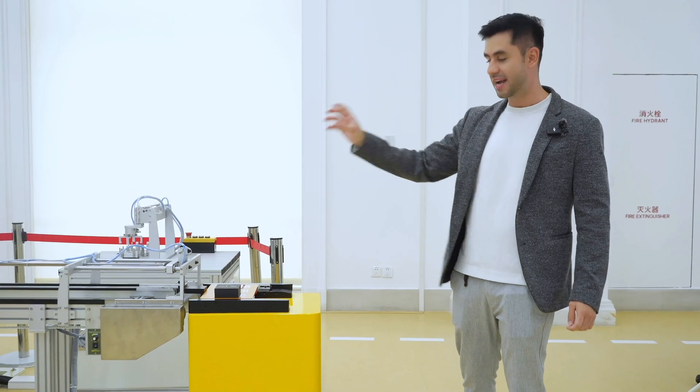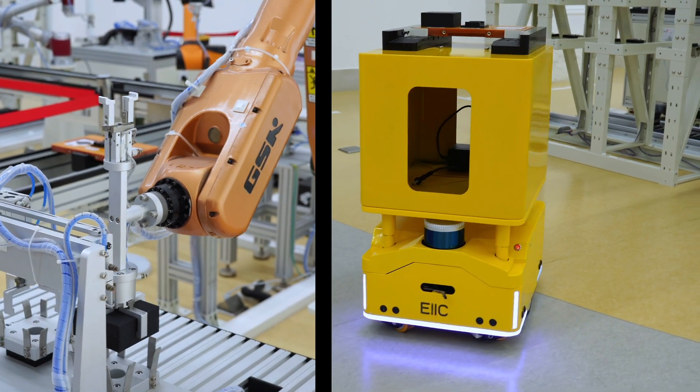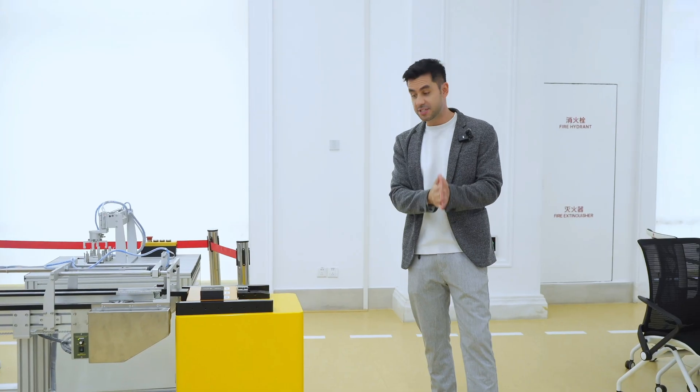This is part of the assembling line, but it also has a kind of independent process because it needs to transfer the final product to another side of the factory.